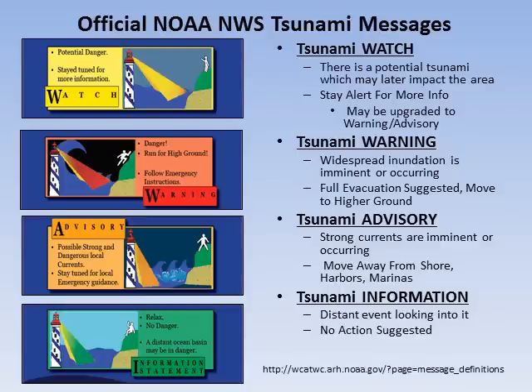The National Weather Service issues four types of tsunami messages. The initial message may be a tsunami watch, which means that an earthquake has occurred that may result in a tsunami. Stay tuned for more information. If a tsunami is generated and widespread inundation of the land is imminent or occurring, a tsunami warning will be issued.